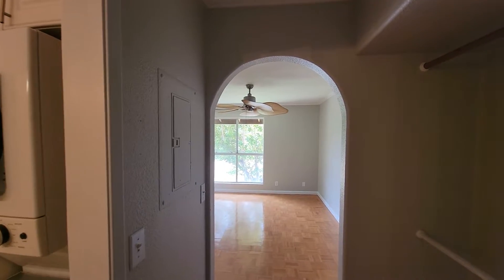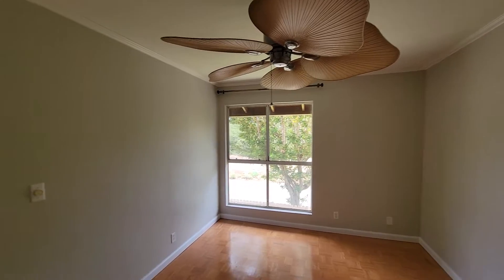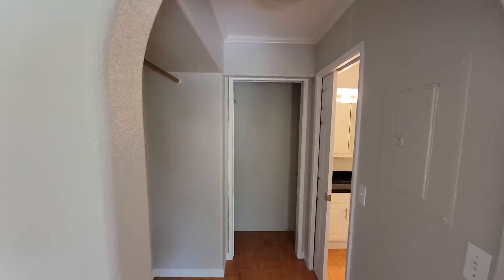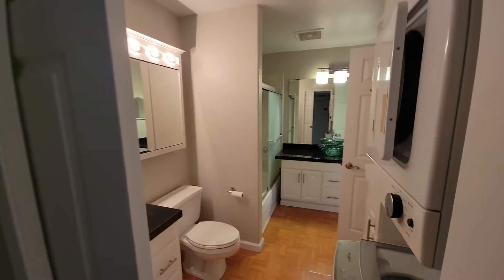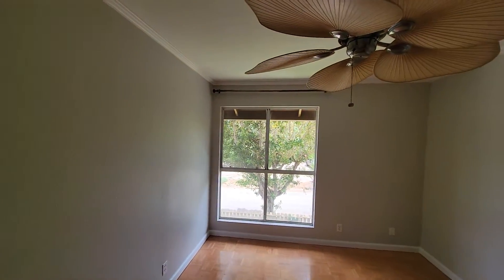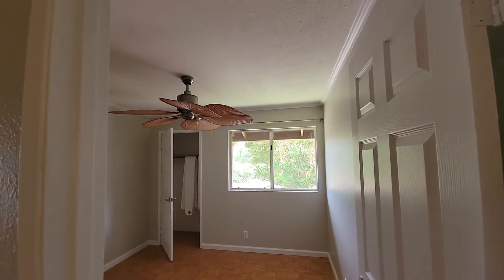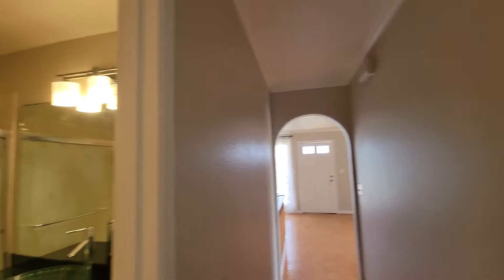The master bedroom isn't too big, but you have the ocean view, and that's what you're really getting with this unit. You have to really want that ocean view. The bathroom is nice and more spacious since it's the only one. There's a nice little closet with drapes, and I like these floors.